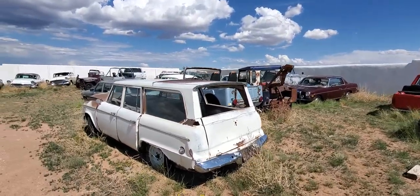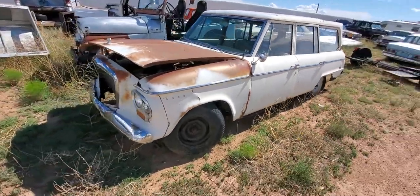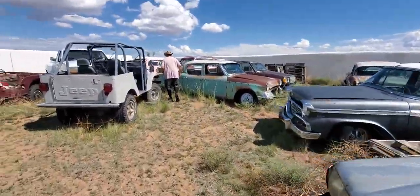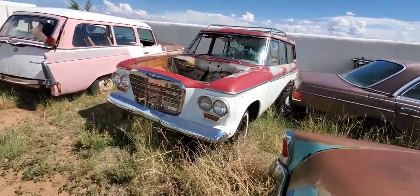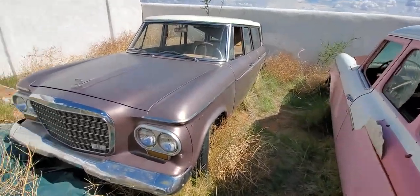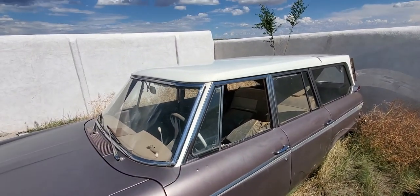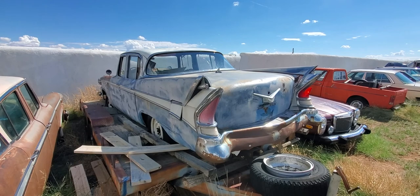Let's look at the Studebaker. That one right in front of you is not a very good example of the Lark. But this one back here is in pretty nice shape — it's all there. Yeah, that whole rear section slides forward. Well, that's a cool-looking wagon. I love the tail lights on that.